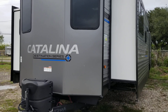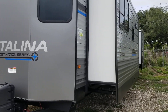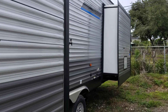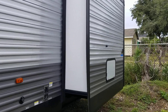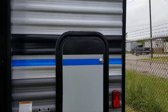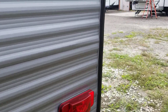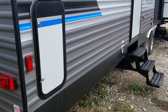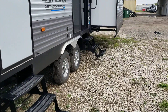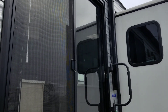This is a 2023 Coachman Catalina Destination model 39MKTS. It has three slide-outs, 50-amp power service, and a 10-gallon hot water heater. There's a pass-through storage here on the back that goes through to the other side. It has a 15-foot patio awning, two doors — one going into the back bedroom and a sliding glass door that goes into the living area.